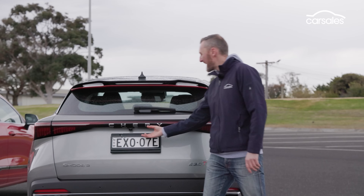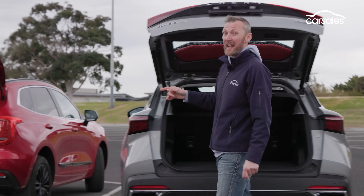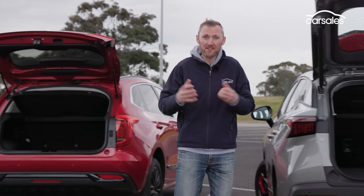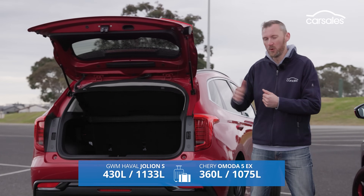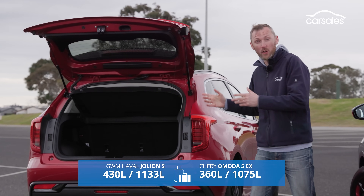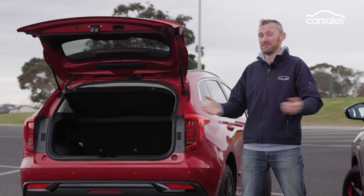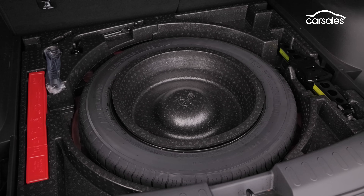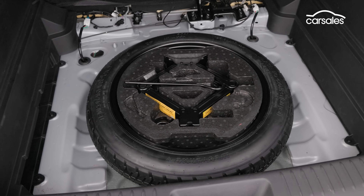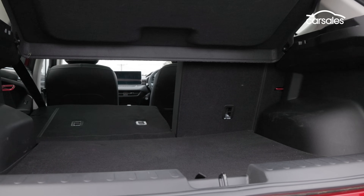Only the Cherry has a power-operated boot, which is really very handy, but the Jolion has more boot space both on paper and in reality as measured. It's also got more amenity — two bag hooks versus none — and only the Jolion has an LED light in the boot. Both have space-saver spare wheels, cargo covers, and 60/40 split-folding rear seats to open up more space.